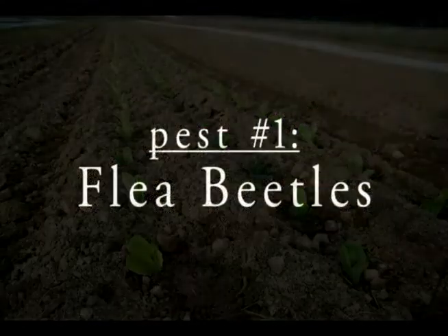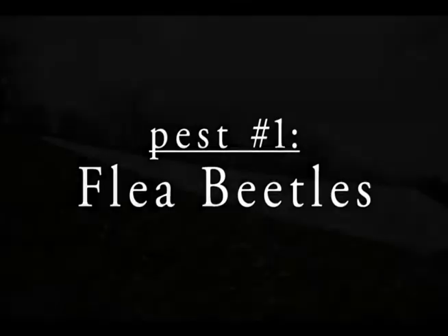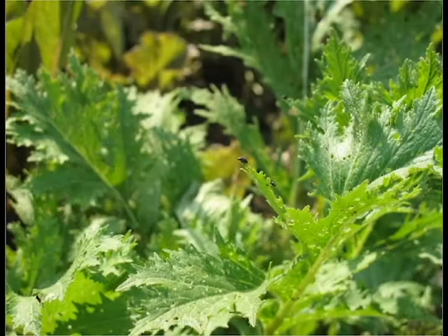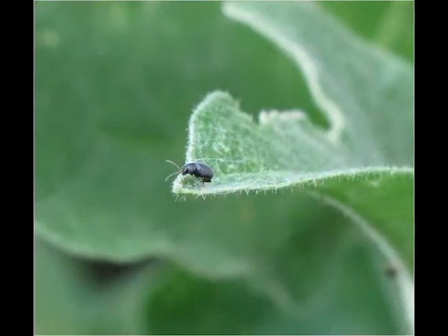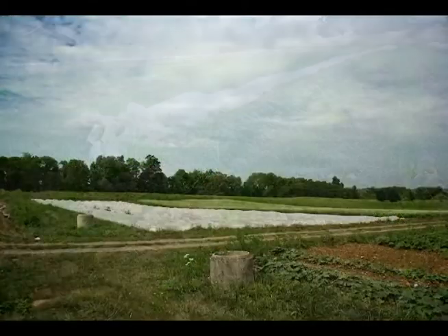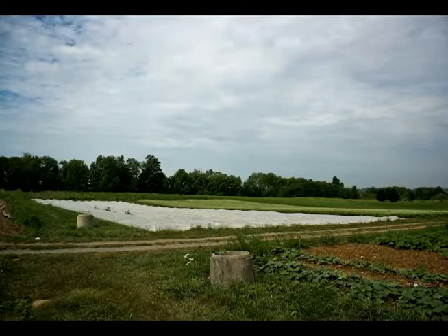Row covers are our primary method of controlling flea beetles. We use them on all of our Asian brassica greens — arugula, tatsoi, and baby kale. We also cover all of our larger brassicas — broccoli, cauliflower, and cabbage — at planting. And we also have to control flea beetles on eggplant, so we cover those at planting too. Row covers are tremendously effective if they're used well and you do a good job keeping them down.